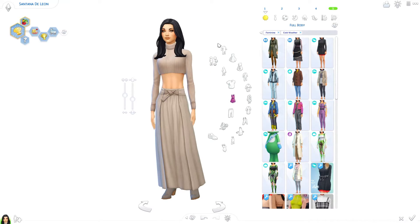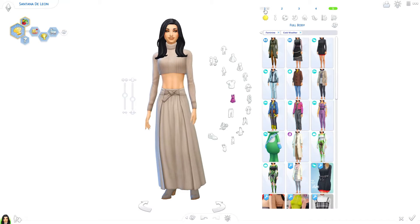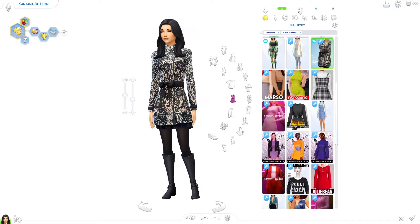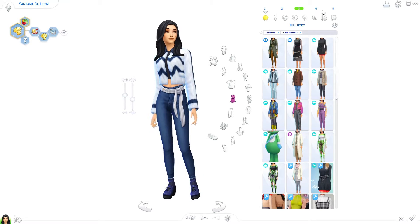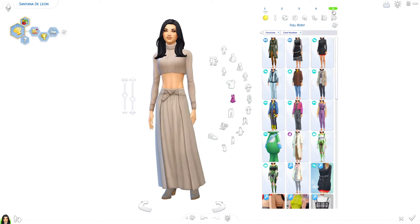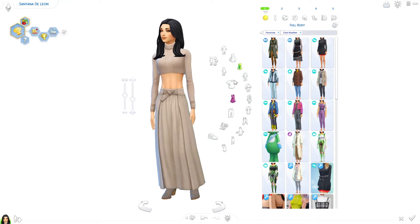So what do you think of Santana de Leon's outfits? I think she's very pretty. I would say my favorites are definitely two, three, and four.